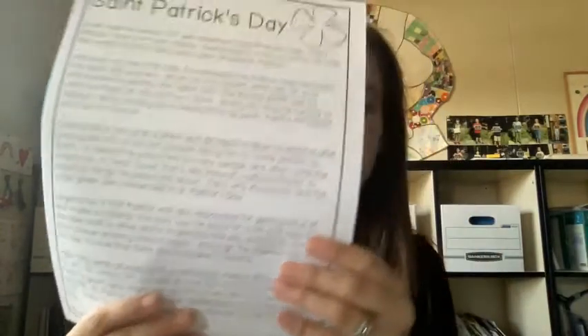So the St. Patrick's Day packet looks like this. If you have extra time, go ahead and practice the wind song poem.